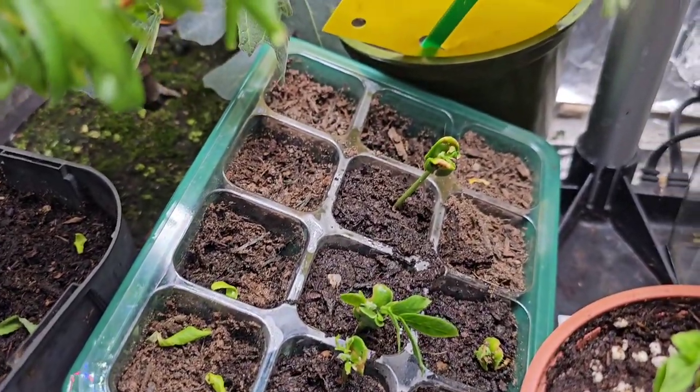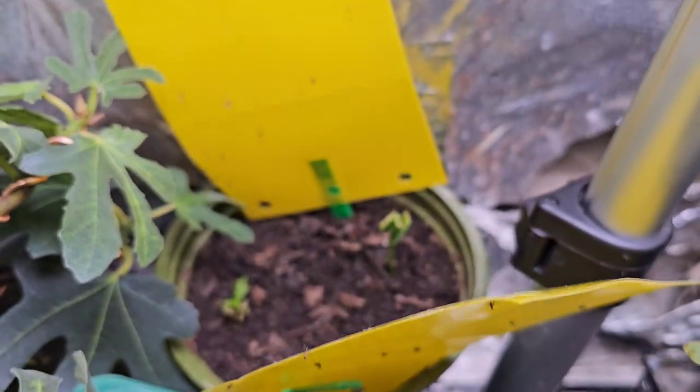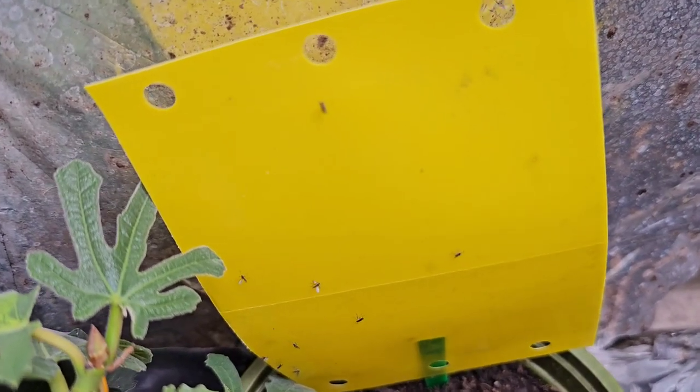They're like sticky traps. Now I've put these bad boys in for five minutes, and look how many I've caught in five minutes.